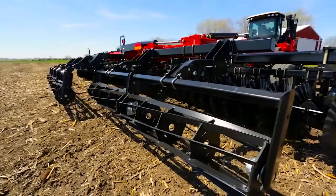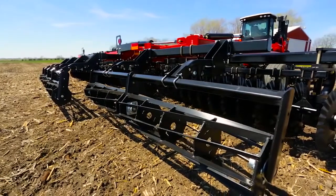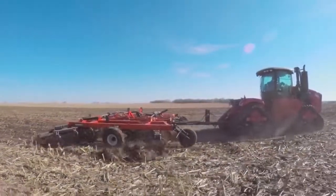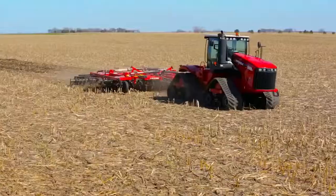Versatile offers the choice of rolling baskets or mounted harrows on the back of the Viking. They're mounted onto a 4x4 beam so almost any type of finishing attachment can be mounted onto the Versatile Viking.